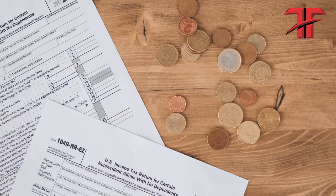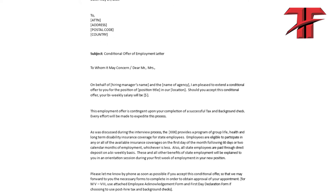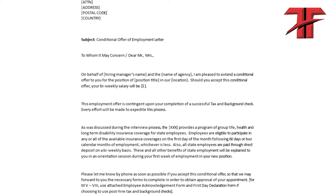Additional documents could be requested depending on the purpose of your travel. For instance, for a work visa, an employment letter from a company in Luxembourg must be presented.